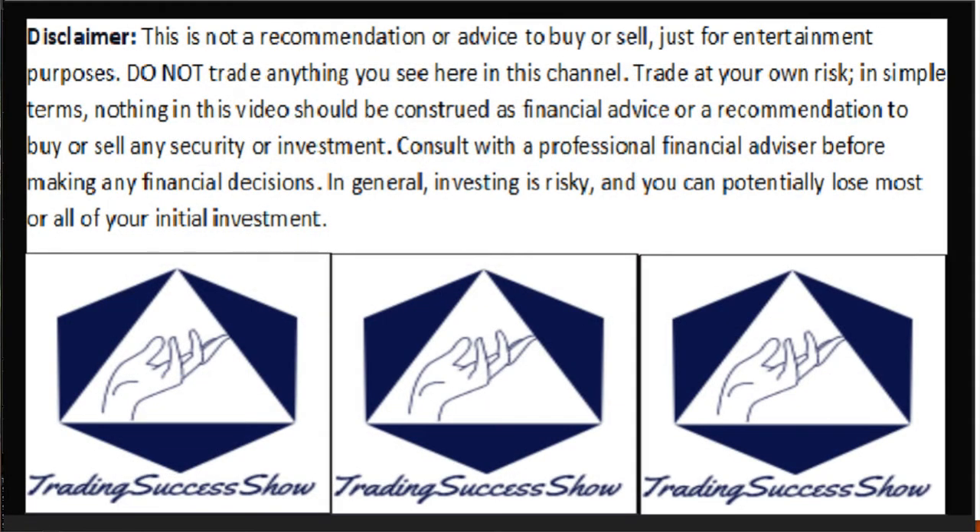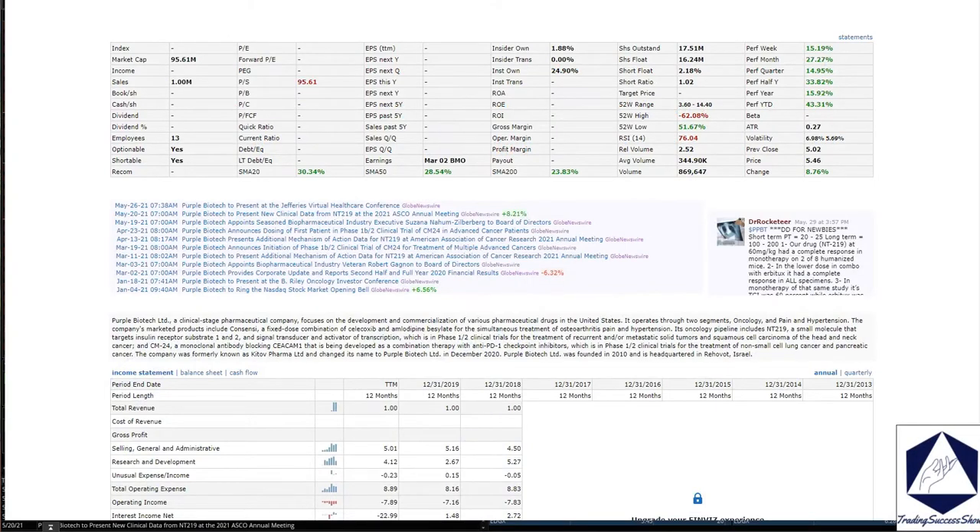Hello YouTube, welcome to the Trading Sausage Show. I will be talking about a stock — nothing too fancy, nothing too serious. This is not a recommendation to buy or sell; it's for entertainment purposes only. I will be talking about Purple.